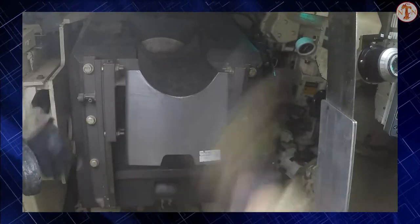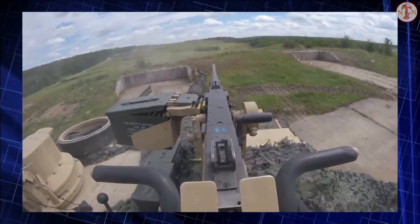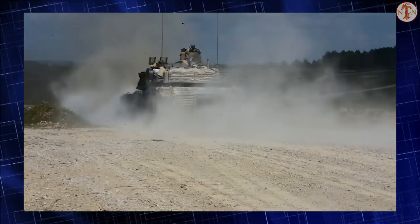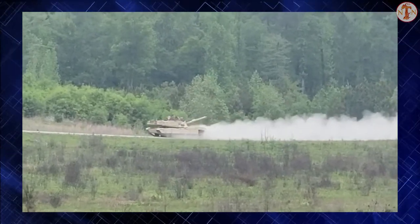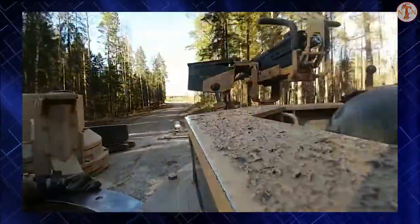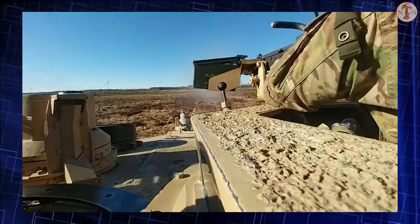The resulting design, the MBT-70, incorporated new technologies across the board. The hydropneumatic suspension provided excellent cross-country ride quality and also allowed the entire tank to be raised or lowered by the driver, with the lowest position placing the top of the tank only 6 feet off the ground. New 1,500 horsepower class engines powered the designs, which could reach 43 miles per hour. Two new guns were introduced: a US 152mm design whose primary long-range weapon was the Shillelagh missile, while the Germans introduced a new 120mm smoothbore design.